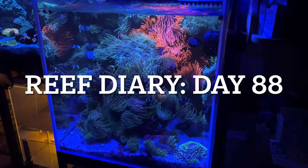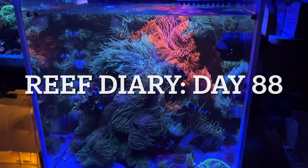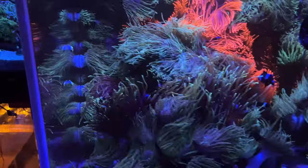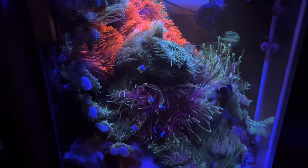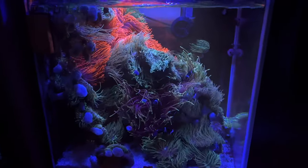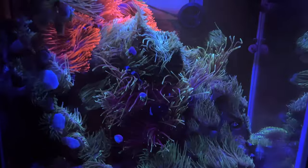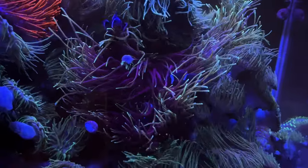Welcome to Reef Diary, day 88. This evening I really enjoy just looking at the reef and the anemone cube because everything is just looking so good. With the clean glass everything is in HD and I'm really pleased how everything appears to the eye. I'm very happy with where we are now.